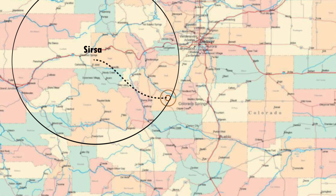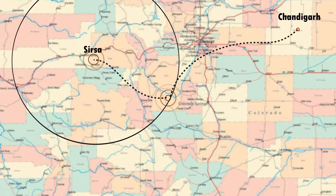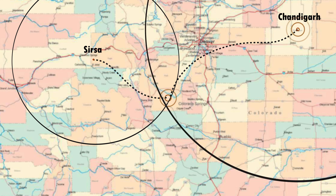So you ask another person and they tell you that you are 244 km from Chandigarh. If you combine this with the previous information, you have two circles that intersect at two points, and you must be at one of these intersections if you are 92 km from Sursa and 244 km from Chandigarh.